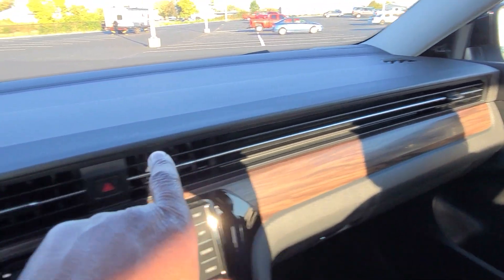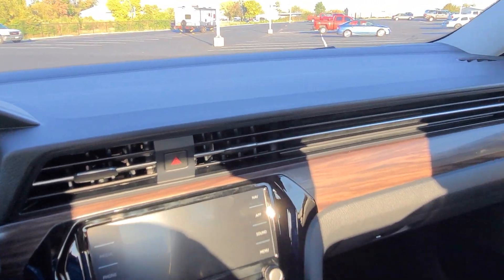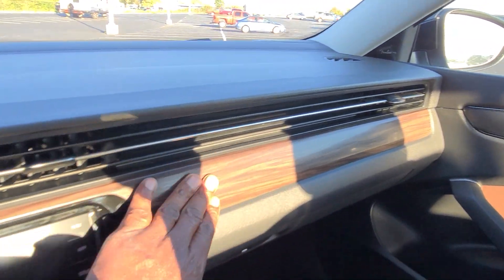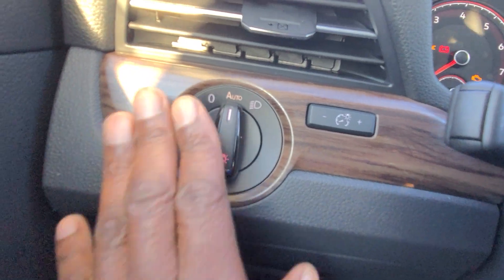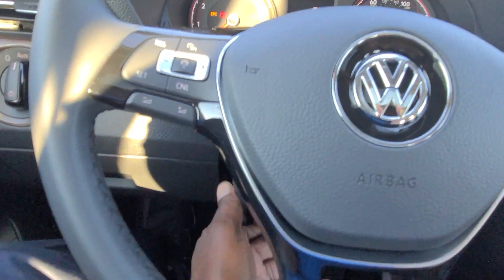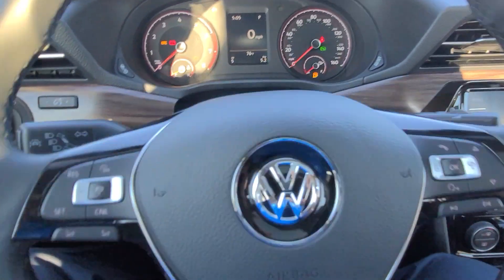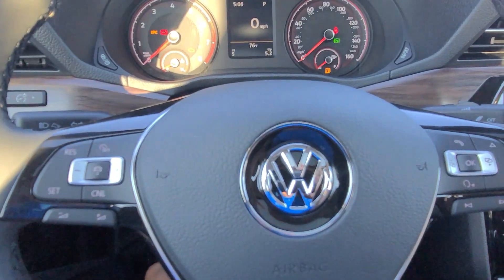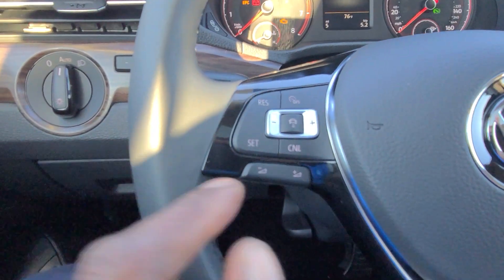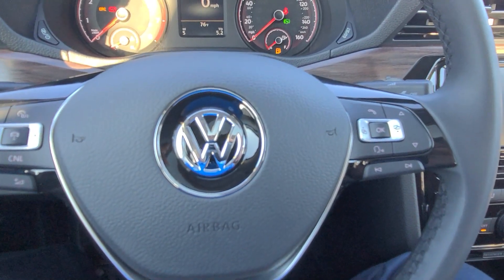Nice flat dash across here just like in the other Passats — the SE and the R-Line. Wood grain across here, very nice looking with a nice hue to it. You do have automatic headlights and dimmer switches right here. And then you still have that telescoping steering wheel with the piano black finish on the three spokes — pull out, push in, raise it, lower it — and a piano black surround around the Volkswagen logo. Your volume control is right here and your song skip and preset skip is on this side as well.